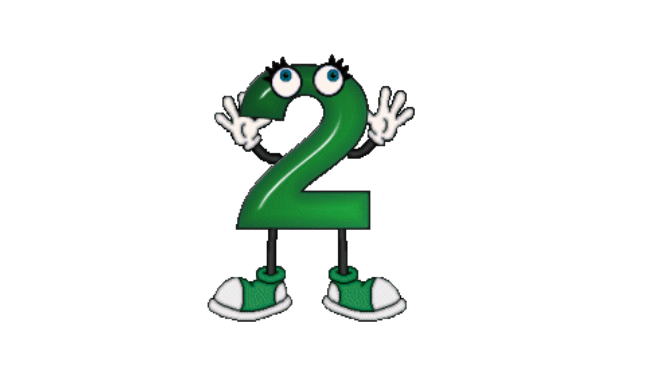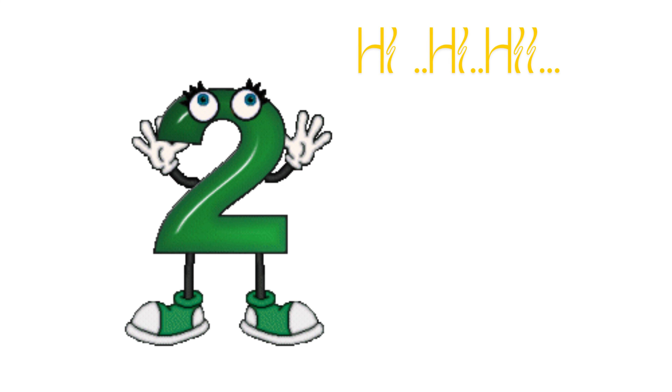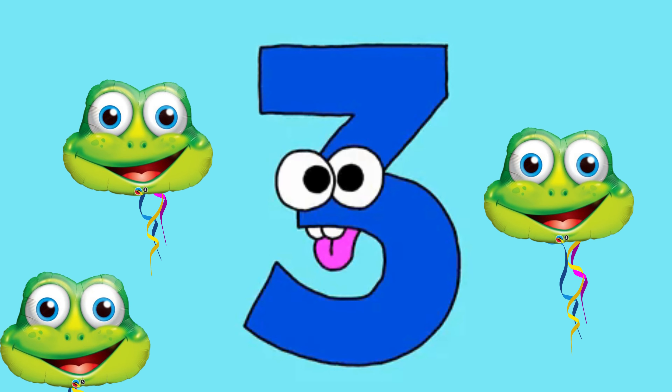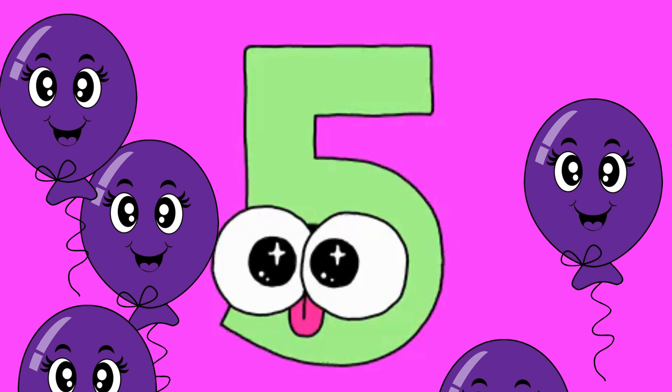One red balloon floating in the sky. Two blue balloons saying hi, hi, hi. Three gray balloons flying high and free. Four yellow balloons dancing with glee. Five purple balloons up in the air.